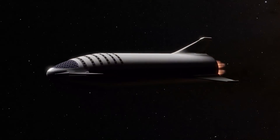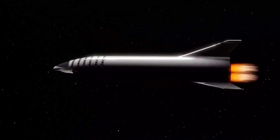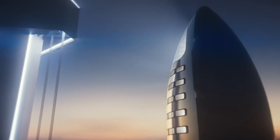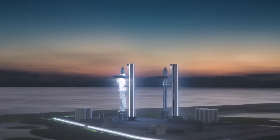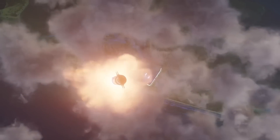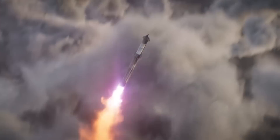SpaceX is actively trying to turn the sci-fi dream of a Martian colony into reality. The company is developing a 100-passenger spaceship called Starship, and a giant rocket known as Super Heavy, which together constitute the transportation system that Musk thinks will bring Mars settlement within reach at long last.